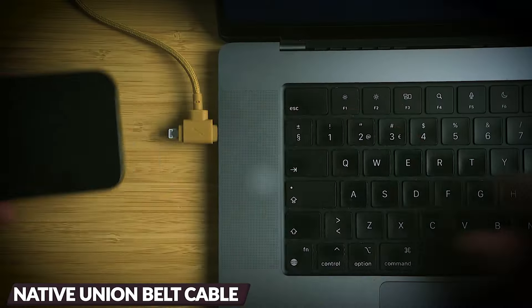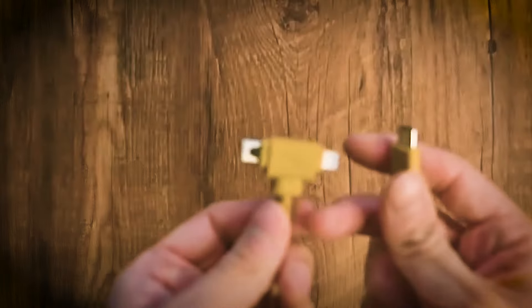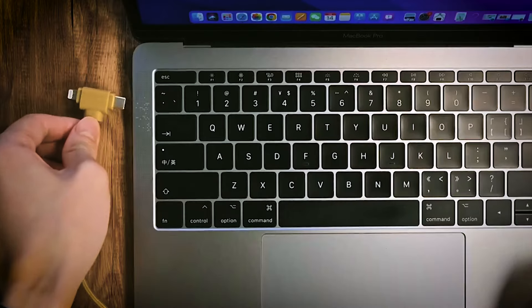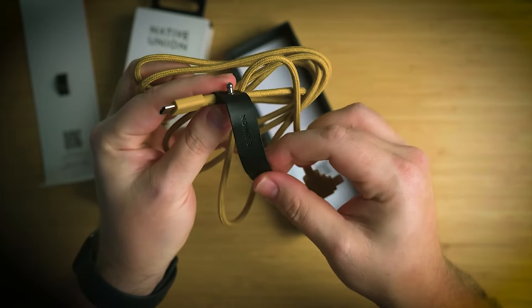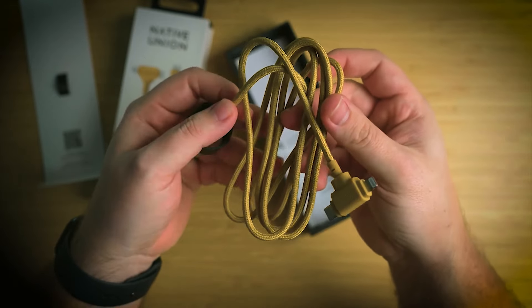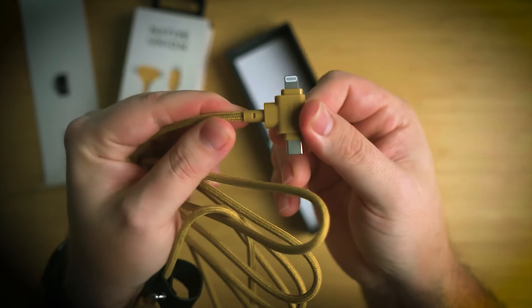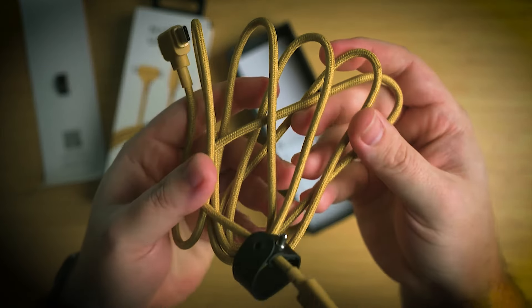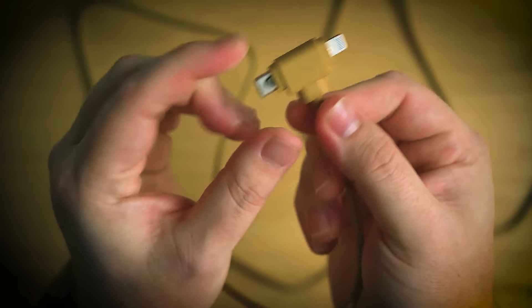The Native Union Belt Cable Duo, a dual connector Type-C cable, ensures sustainable and efficient charging for your devices. This versatile 2-in-1 cable supports high-speed power delivery, delivering up to 60W for Type-C laptops. It's also capable of fast charging your iPhone, providing a 50% charge in under 30 minutes. Designed for durability, it features reinforced braiding and an ultra-strong Aramid fiber core. Its sustainable design is constructed from 100% recycled PET braiding, recycled housings, and a 75% recycled bonded leather strap. The added slide lock technology allows for swift and safe switching between connectors.